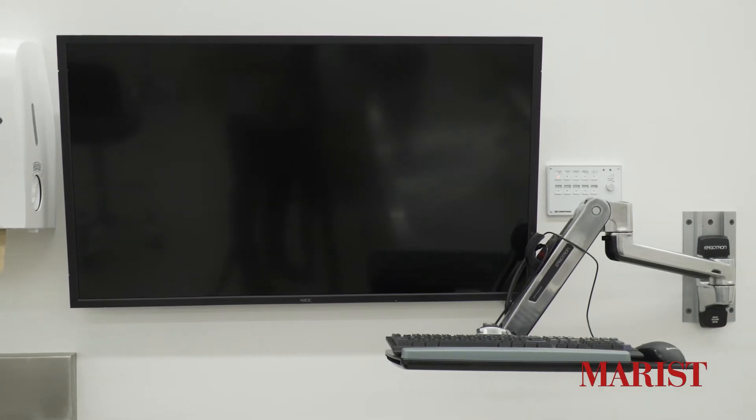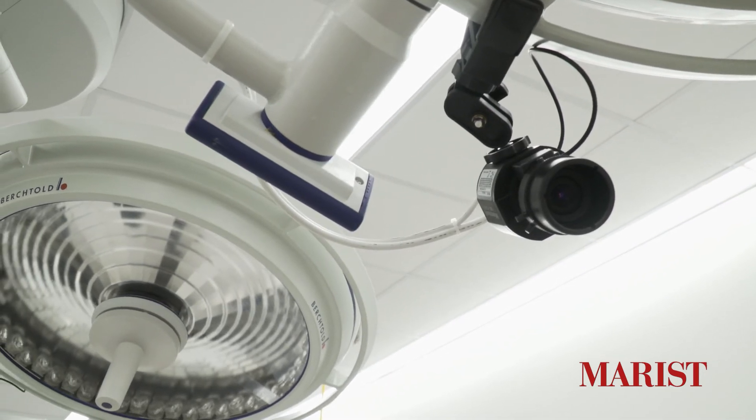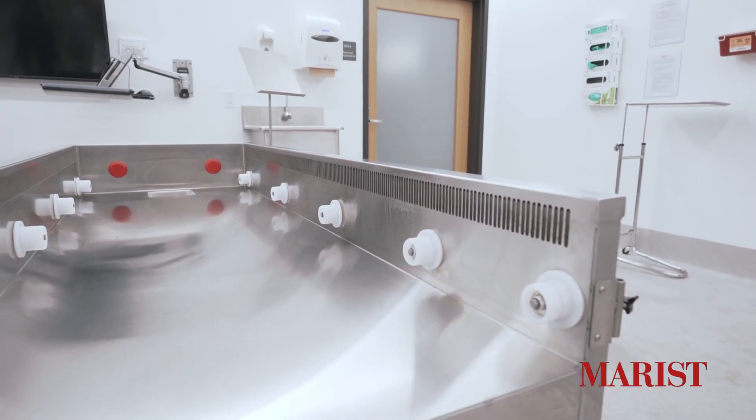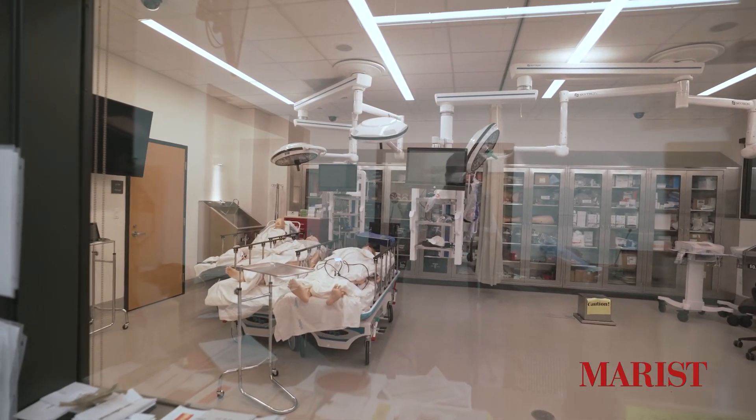The 7,300-square-foot gross anatomy laboratory contains 11 dissection stations, all-in-one computers that can provide electronic delivery of dissection guides, and high-efficiency downdraft dissection tables.